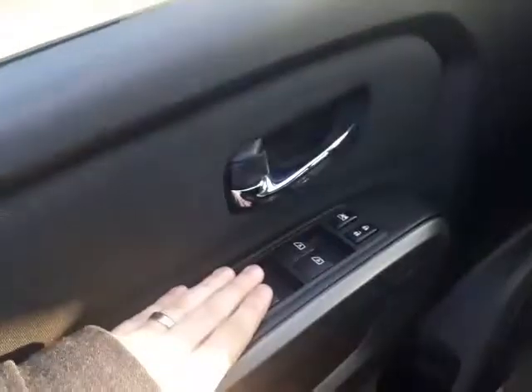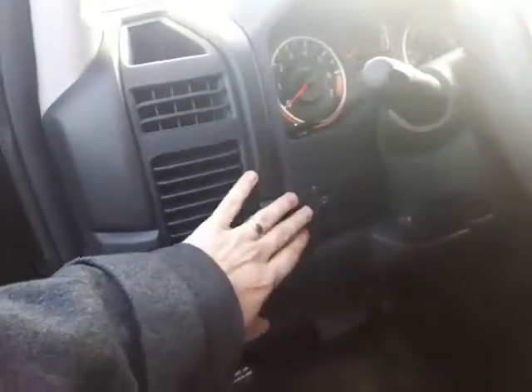On the wheels here you got the nice alloy rims — fantastic. Hop inside here real quick; they're gonna be the same all the way through, and even the silver one which is at our compound right now. You got your power locks, power windows, power mirrors, traction control, as well as your cargo lamp right there.